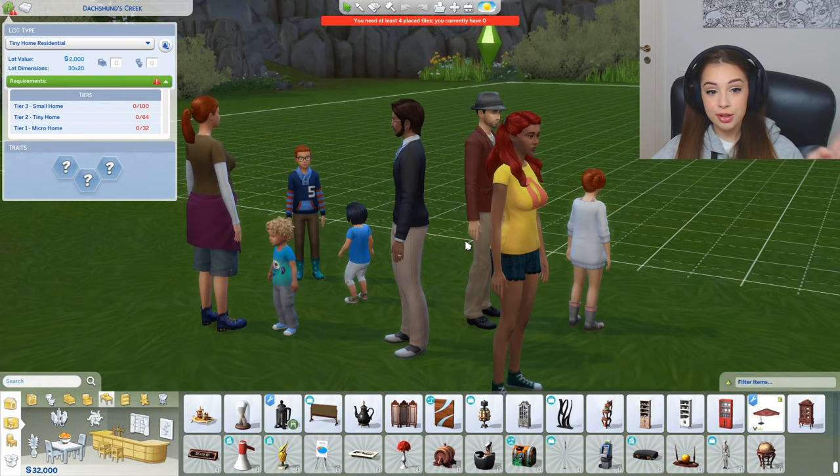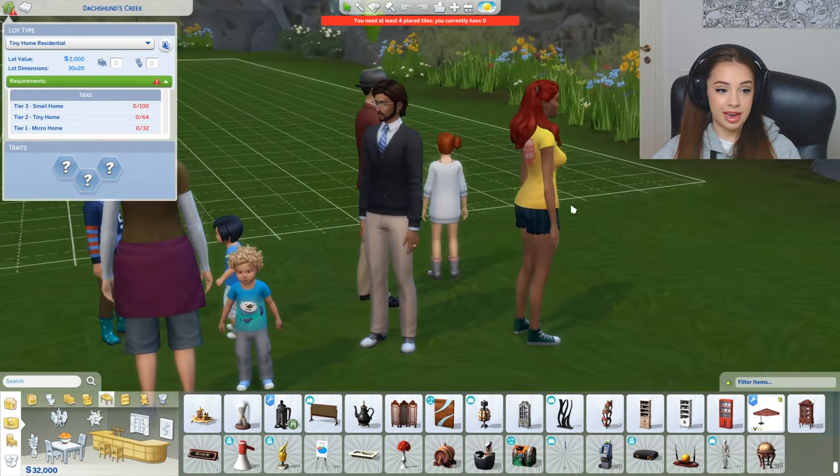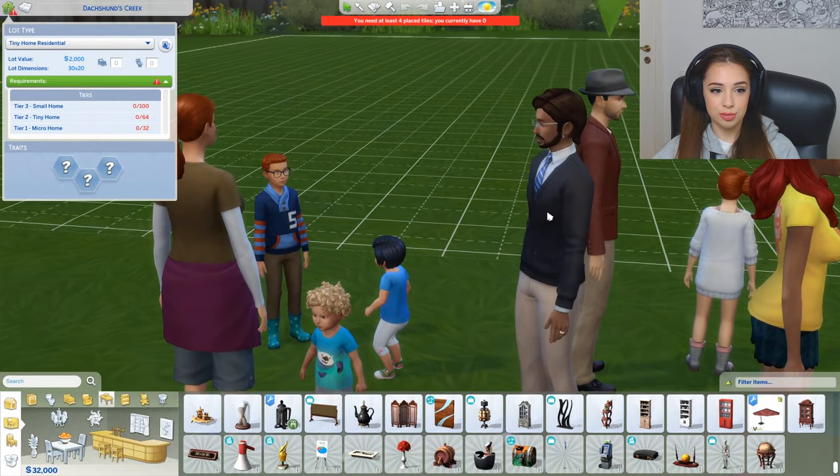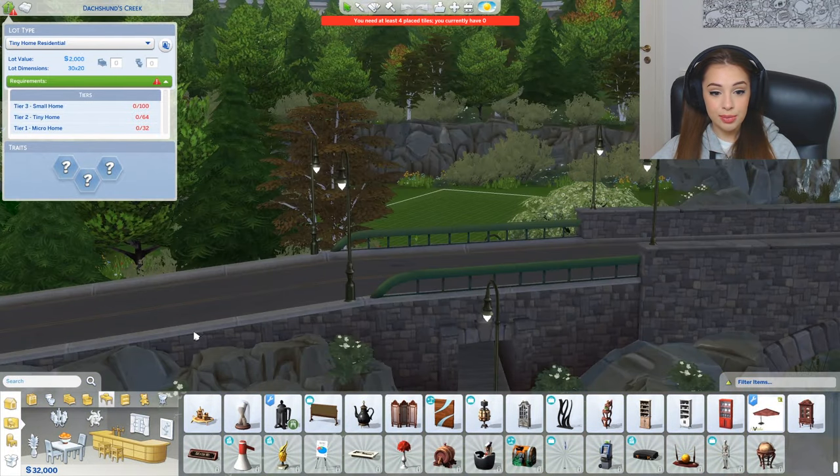This is our family — well, these are two families, and both of them have two children each, so that makes eight people. Look at them, they have no idea what will happen to them today. For the rest of their life they'll be forced to live in this super tiny house.